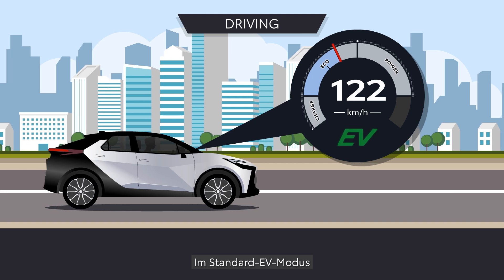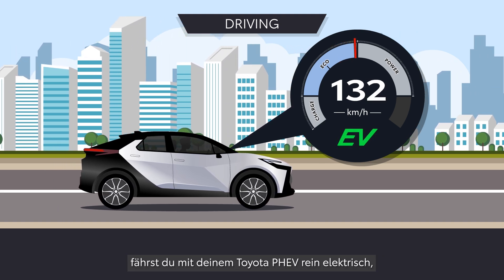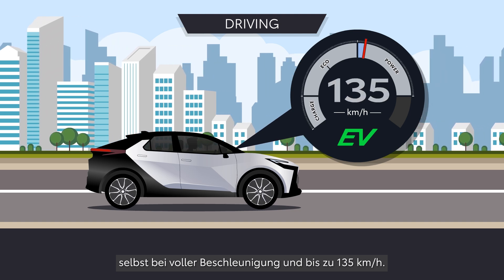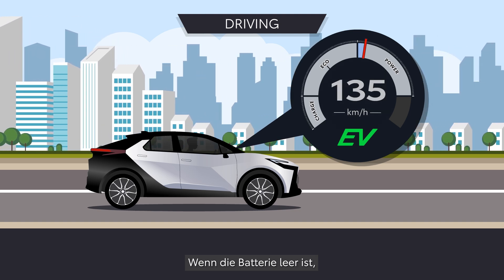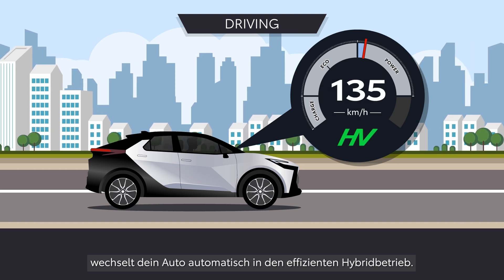In the default EV mode, Toyota PHEVs drive on electric power alone, even under full acceleration and up to 135 km per hour. When the battery is depleted, they automatically switch to efficient hybrid operation.